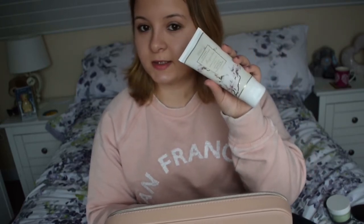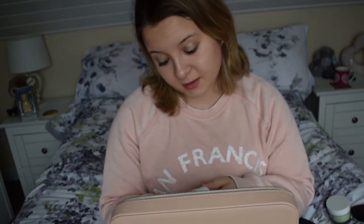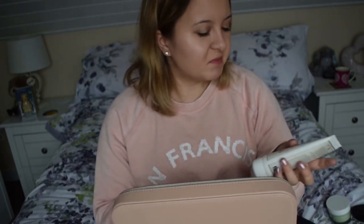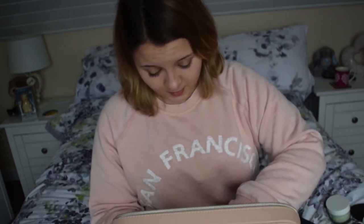I've got some hand and nail cream. This is from Marks and Spencer's — I think someone bought me this, but I can't remember who. I just thought it'd be lovely to keep it in this bag. It's actually quite nice quality, although it doesn't really smell of anything, which I don't like — I like being able to smell things.